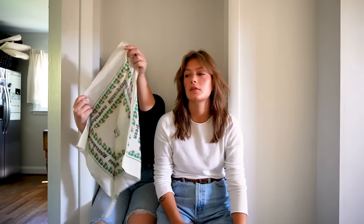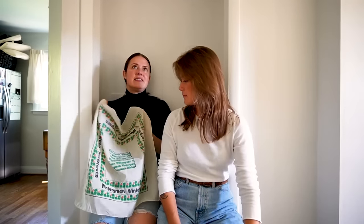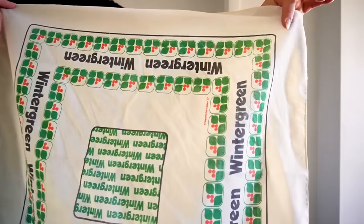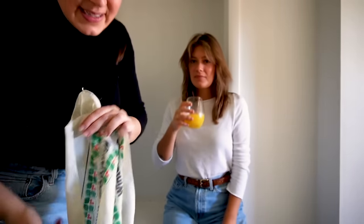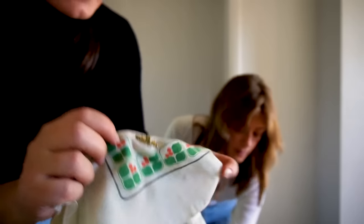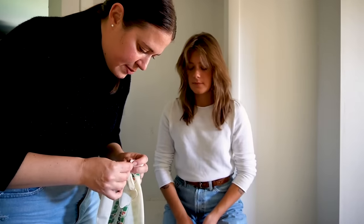Tori found this wintergreen scarf, and wintergreen is a pretty popular ski resort in our area. Wintergreen means a lot to our family, even though I don't think we've ever actually skied there — for different reasons. Really cute vintage scarf. The same lady had a wintergreen pin. Tori's keeping the scarf and I think I'm going to keep the wintergreen pen — sentimental reasons.